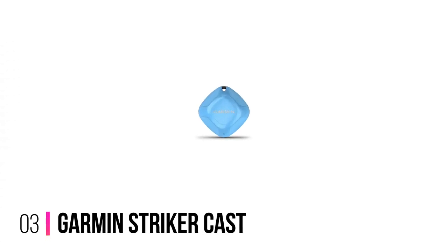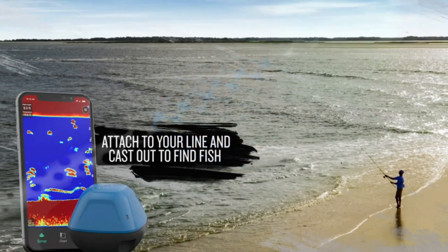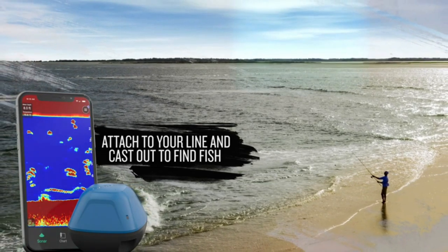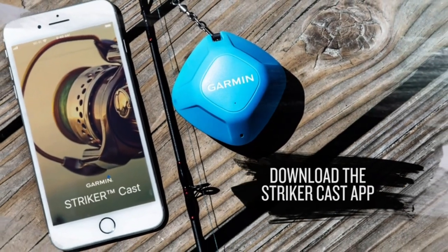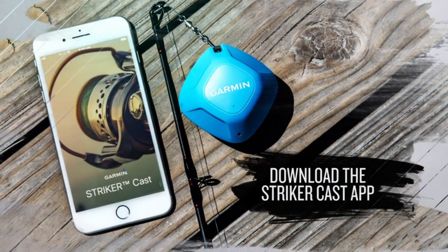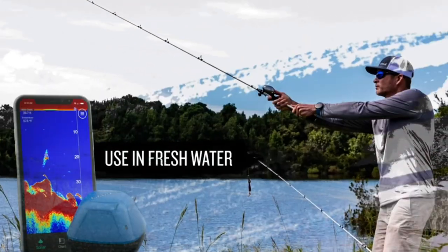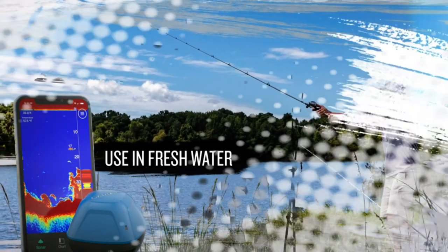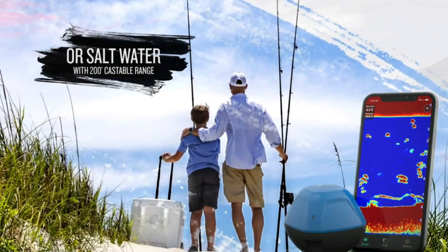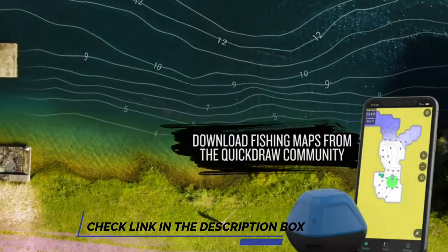Number 3: Garmin Striker Cast Fish Finder. It utilizes dual beam sonar and Garmin's expertise in making apps to deliver one of the best fish finders that you can cast or tow behind your kayak. As with any Garmin unit, this one is convenient, easy to use, and dependable. All you need is a USB to charge it up for your next fishing trip. Quick, easy out-of-the-box setup — download the app, pair your mobile device with the Striker Cast sonar, and start fishing in minutes.